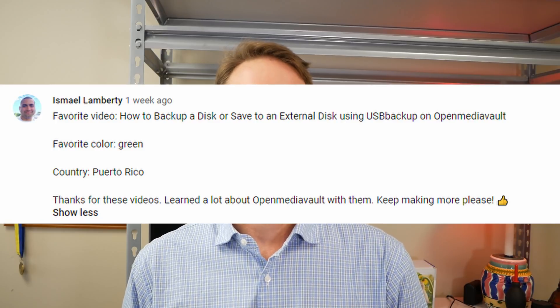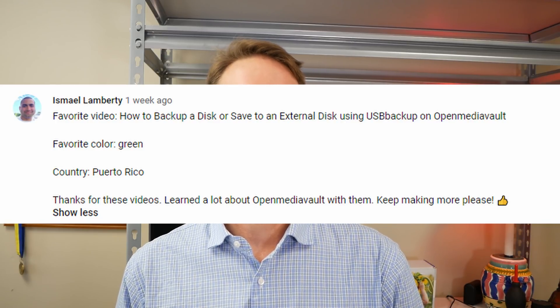Before we get started on the video, we have to talk about the giveaway. Two weeks ago we had a giveaway for a Bevy computer. The winner's favorite color is green, their favorite video is USB Backup, and they're from Puerto Rico. The winner is Ishmael Lambretti from Puerto Rico — please contact me on the Open Media Vault forums and we'll get that computer mailed out to you.